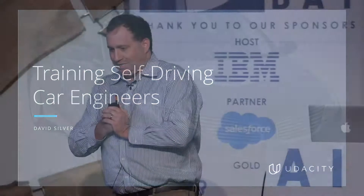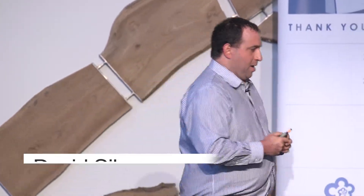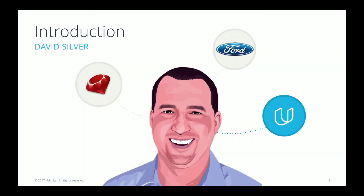I am here this afternoon for calisthenics and to talk about training self-driving car engineers, because that's my job at Udacity. Before we talk about how we train self-driving car engineers, I thought you might want to know a little bit about how I got into this.